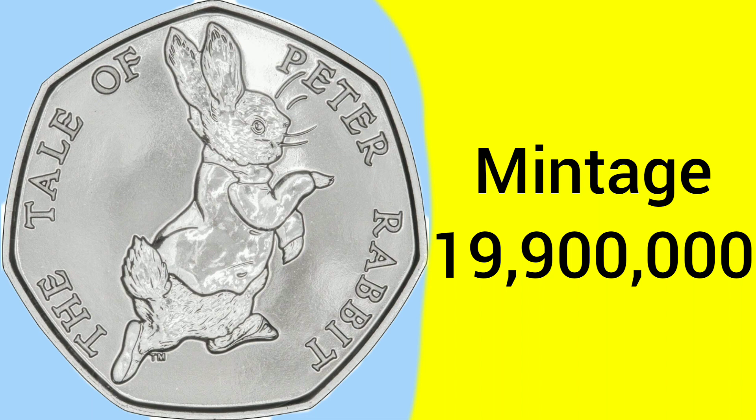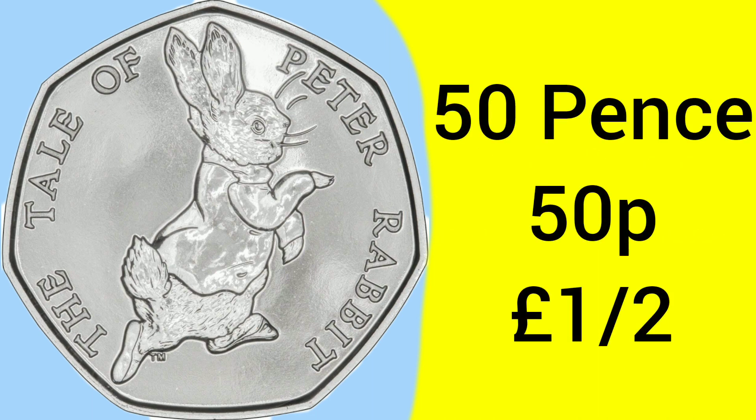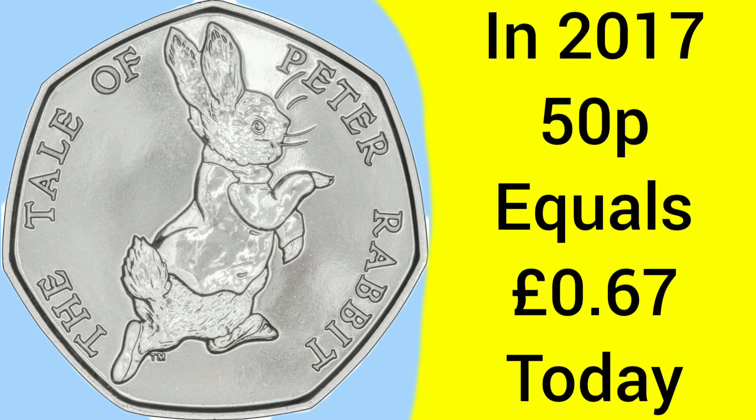There was a big mintage for this coin — 19,900,000 of these Peter Rabbit coins made — and it's one of the top 5 most common commemorative 50ps. A 50p coin is of course worth 50p, which is one half of a pound sterling in the decimal currency system. In 2017 when the coin was originally released, 50p could buy you 67p worth of stuff today, so even in the short time since its release the coin has been vulnerable to inflation.